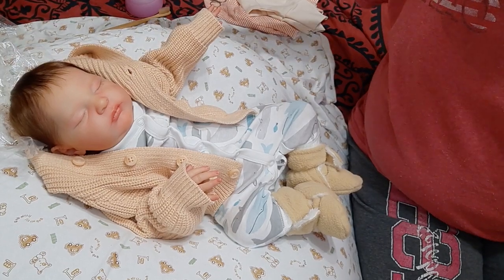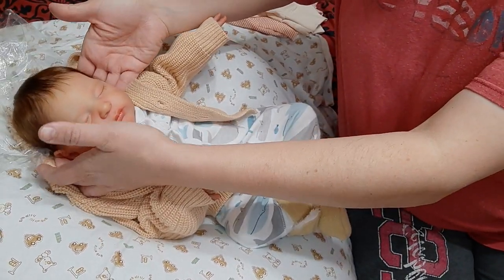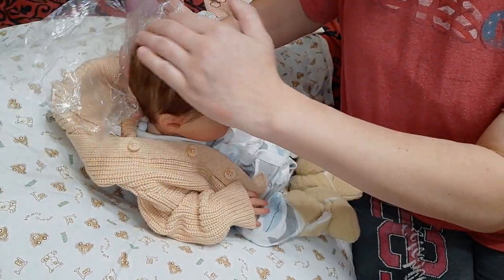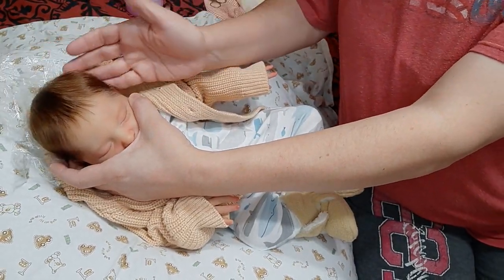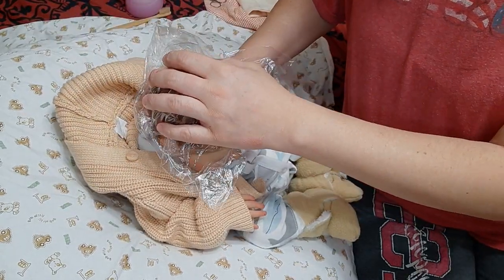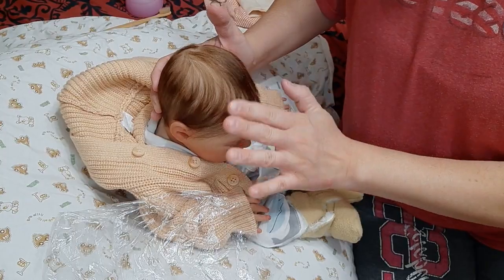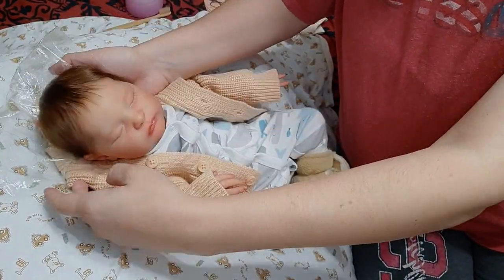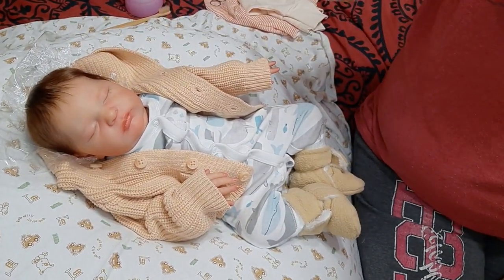One thing you'll see is he is on saran wrap. I lay all the rooted babies on it - it just keeps the hair in place. Even when I ship them I always wrap their heads because the saran wrap keeps the hair in place and doesn't cause rubbing. That is something I do with all of them.